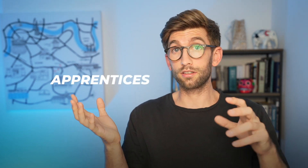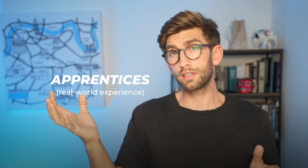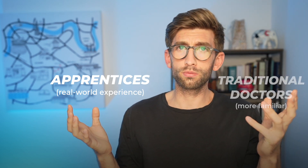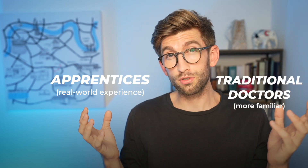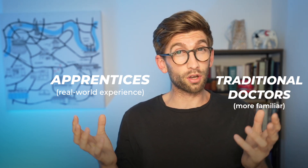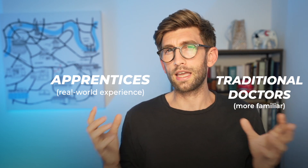Some of the issues that myself and my colleagues have been debating are things surrounding employment. In a few years' time, when we have both apprentices and people who've gone via the degree route, who is going to be more employable? The apprentice will have a lot more real-world and hands-on experience, versus the traditional route being more what employers are used to and know. So who's going to be advantaged, or is anyone going to be disadvantaged by that disparity in the way they've obtained their degree?